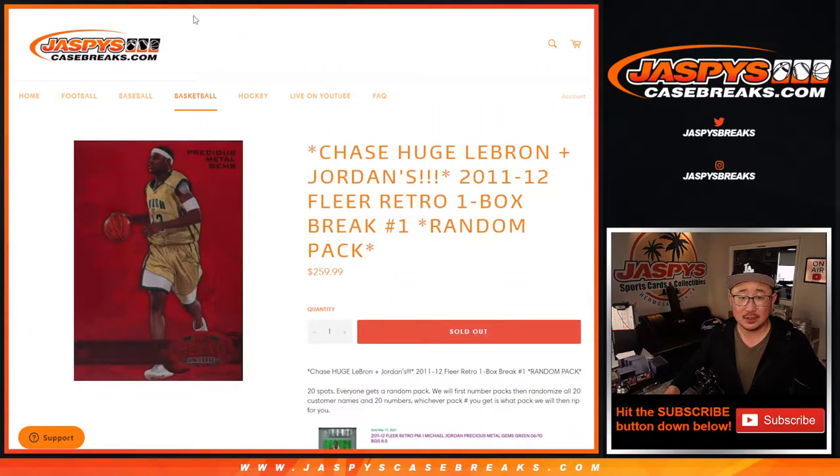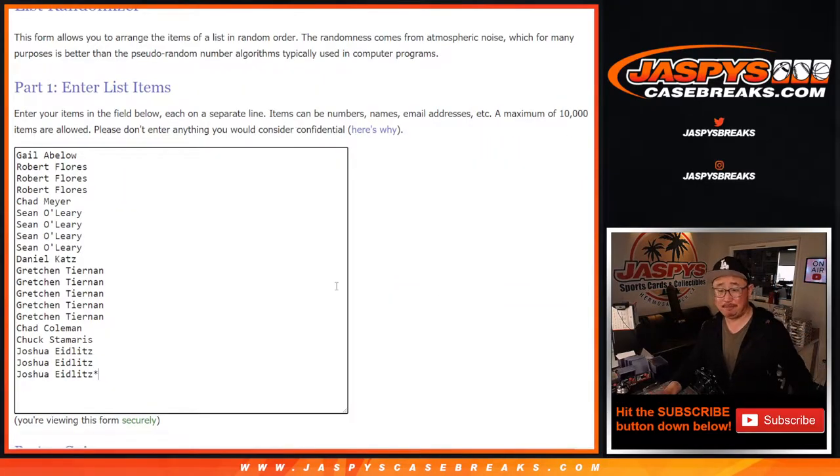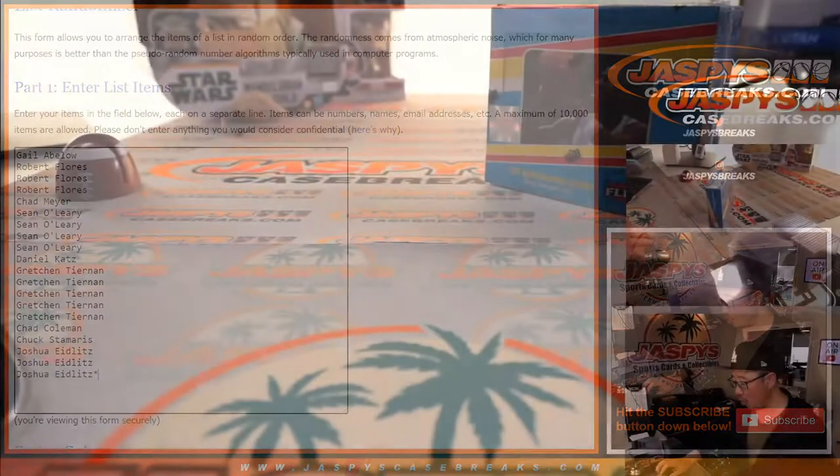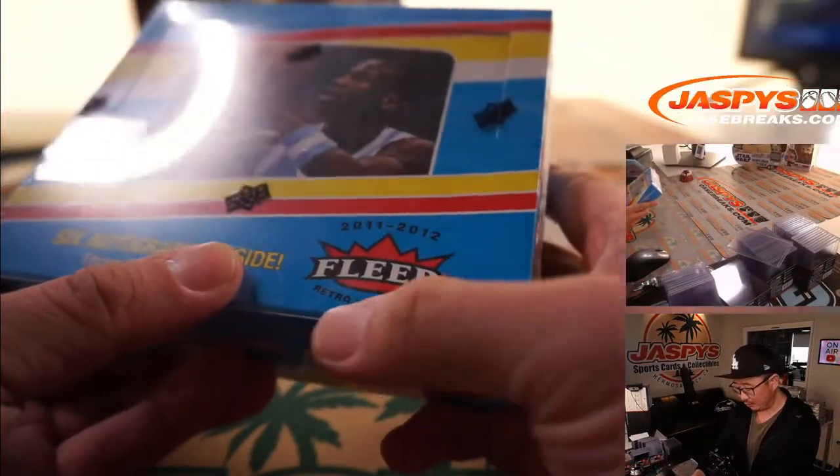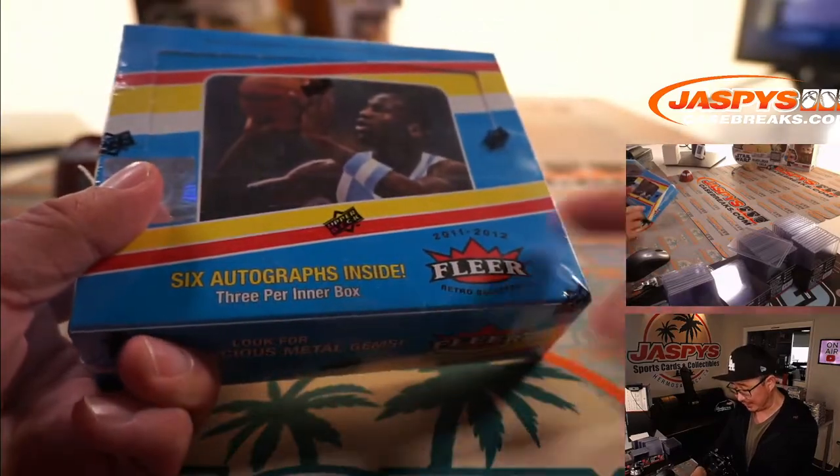That's pretty nice. Thanks again and good luck. So what we're going to do is open up the box first. There it is — 2011-2012 Fleer Retro Basketball with six autographs inside.